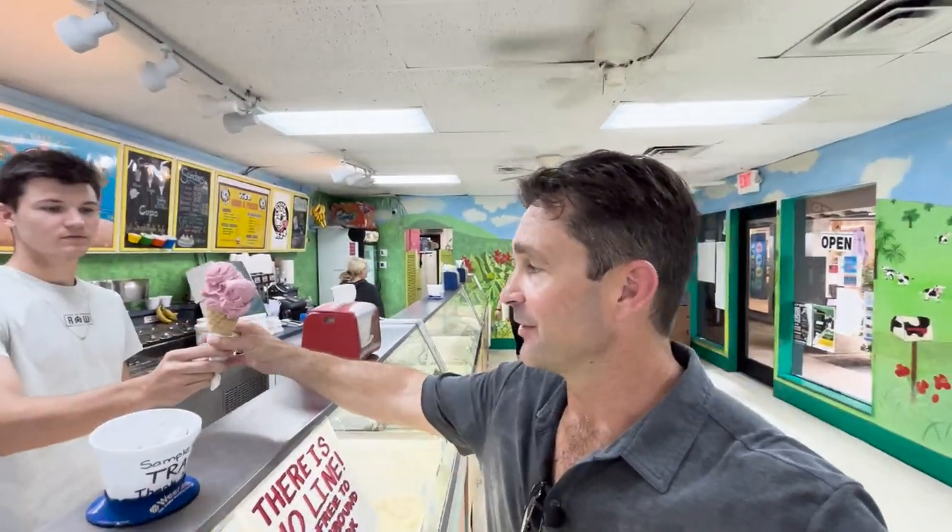Now I'm at the Frozen Moo. What vacation destination would be complete without an ice cream shop? These guys actually have 92 flavors, so something for everybody for sure. I'm going to take a break, cool off, eat some ice cream, and then we'll keep going.